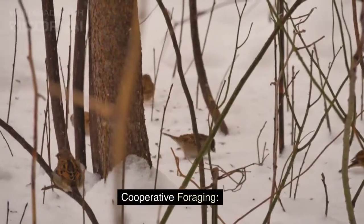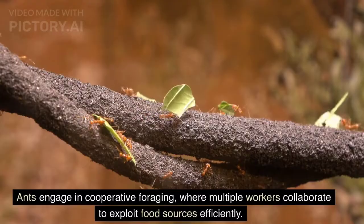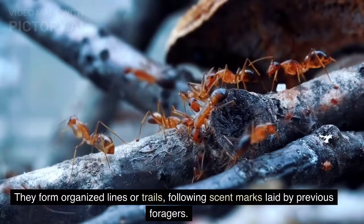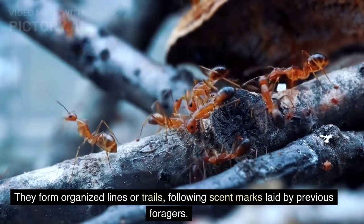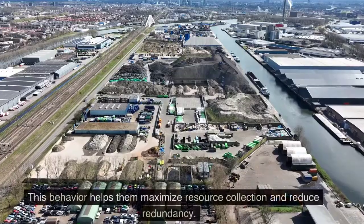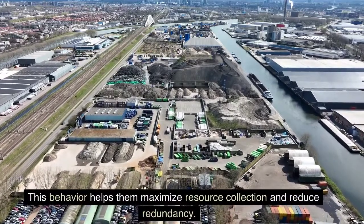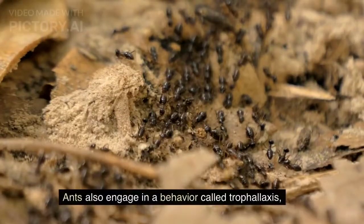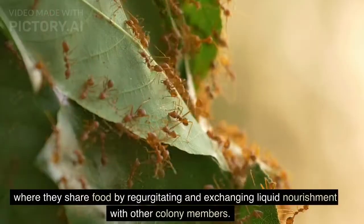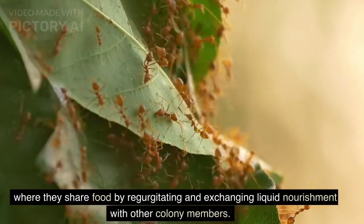Cooperative foraging. Ants engage in cooperative foraging, where multiple workers collaborate to exploit food sources efficiently. They form organized lines or trails, following scent marks laid by previous foragers. This behavior helps them maximize resource collection and reduce redundancy. Ants also engage in a behavior called trophallaxis, where they share food by regurgitating and exchanging liquid nourishment with other colony members.